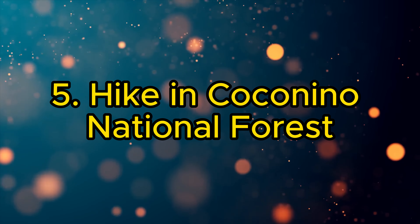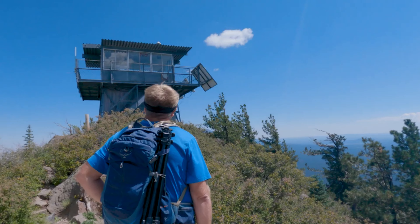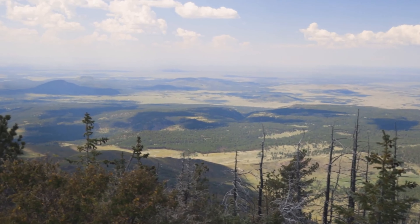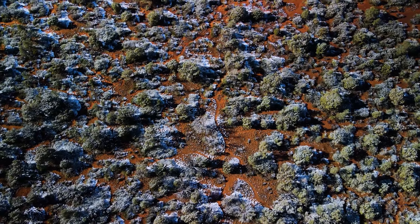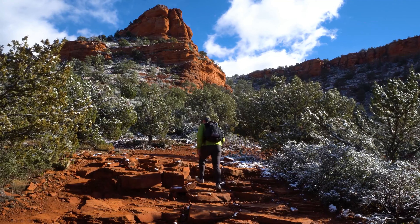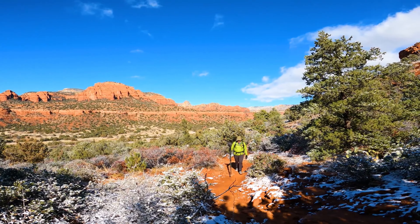5. Hike in Coconino National Forest. Immerse yourself in the beauty of Coconino National Forest. With its diverse landscapes, ranging from deserts to ponderosa pine forests, it's a haven for outdoor enthusiasts. Hiking trails, camping spots, and breathtaking scenery await.